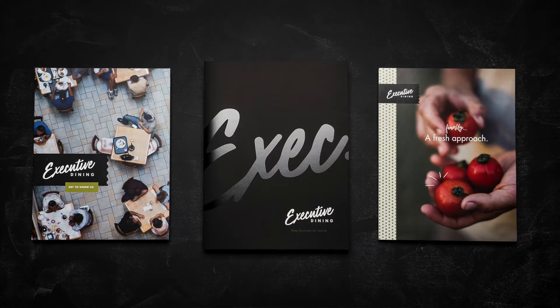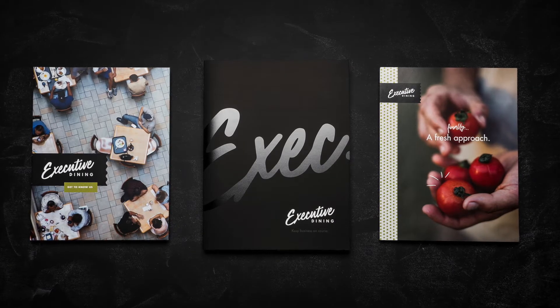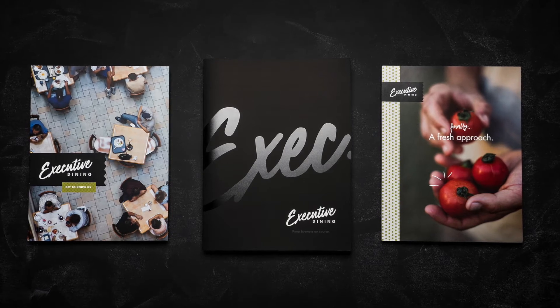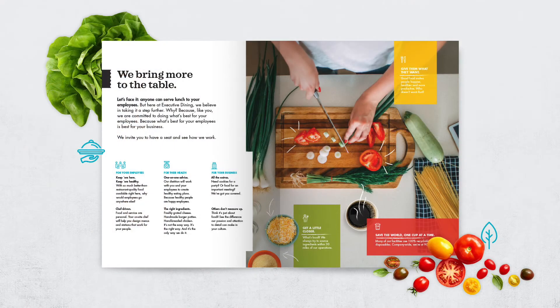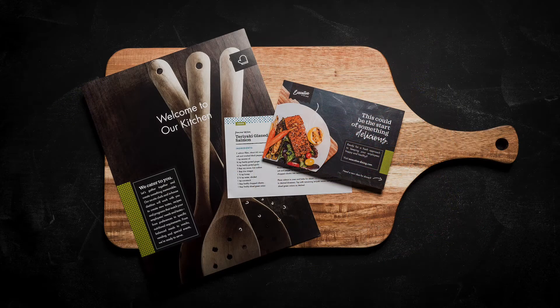Some of the things we made for Executive Dining were, first and foremost, that RFP response package — we jokingly call it the Cadillac, the black Cadillac of folders. We created that piece and the experience that came with it. It came with the response, it came with an at-a-glance piece, and then it came with a recipe card as a kind of added-value piece.